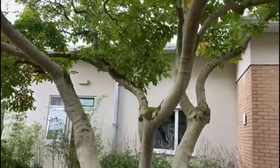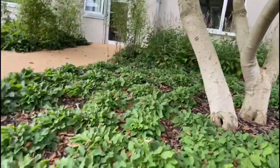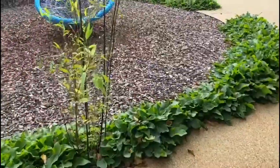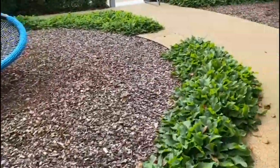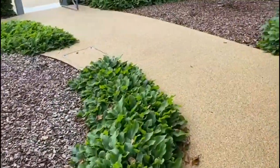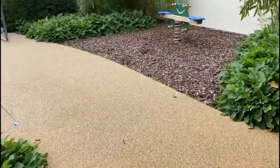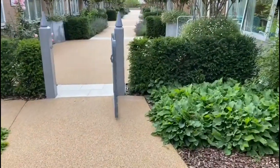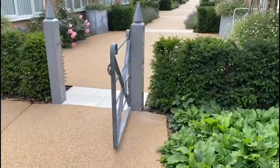You can see lots of Symphytum — this is 'Hidcote Blue', which the bees adore in early spring. There's also bamboo: Phyllostachys aureocaulis and nigra, Amorpha, Luzula sylvatica, and through the gate you can just see some Rosa 'Scarborough Fair' with its gorgeous pink blooms.